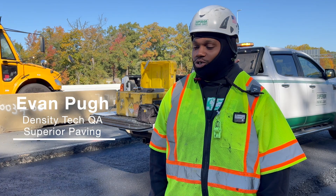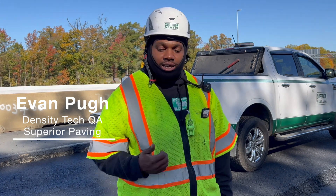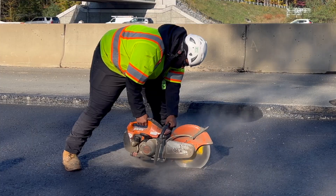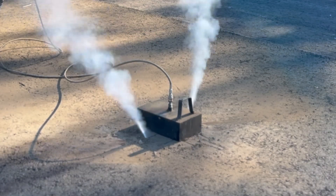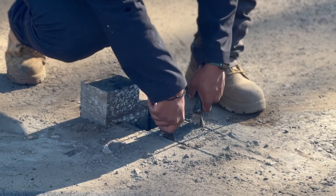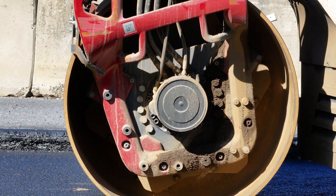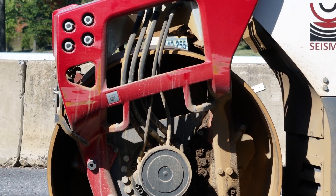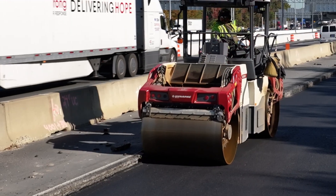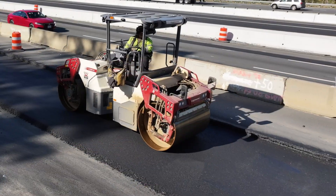I'm quality control and quality assurance for these guys, to make sure the equipment is running efficiently and basically that all the cores are passing. I do like the seismic because the mats are more uniform since we've had it. I believe what it does is it knows where to and where not to vibrate, and that's very important — because if you vibrate too much or not enough, you're either going to break it or you're not going to do anything.